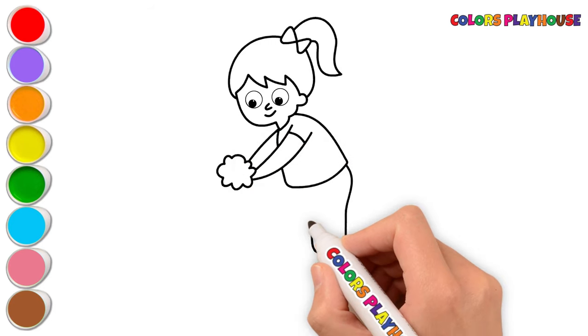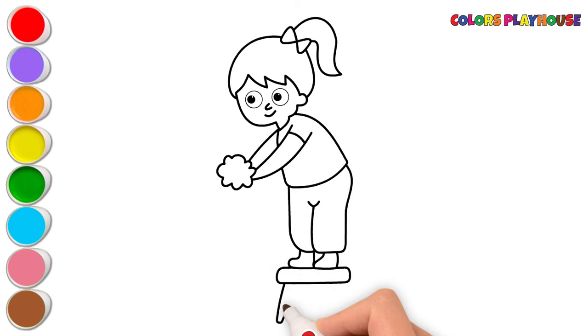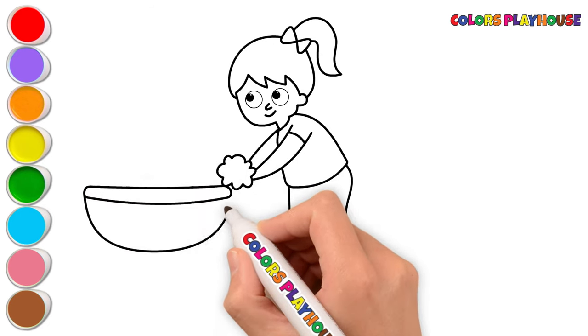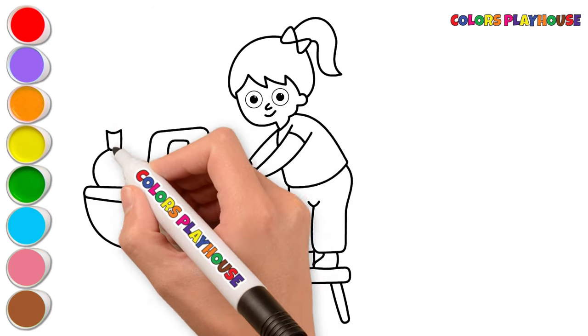First, I'm drawing a girl. Let's draw a footstool. Now, I'm drawing a sink. And I'm drawing a faucet. Let's draw a soap bottle here.